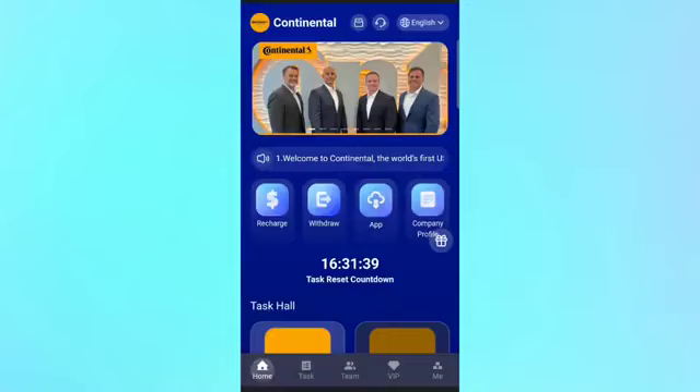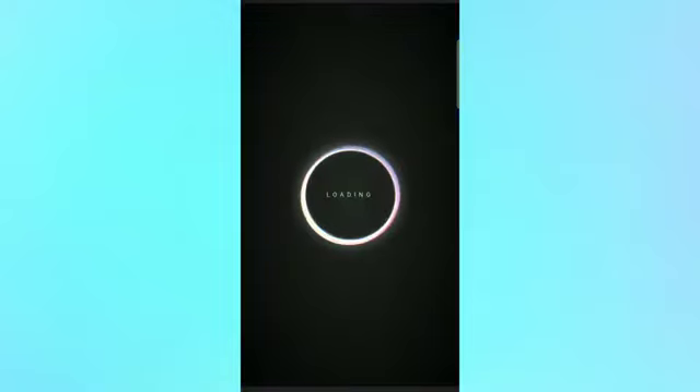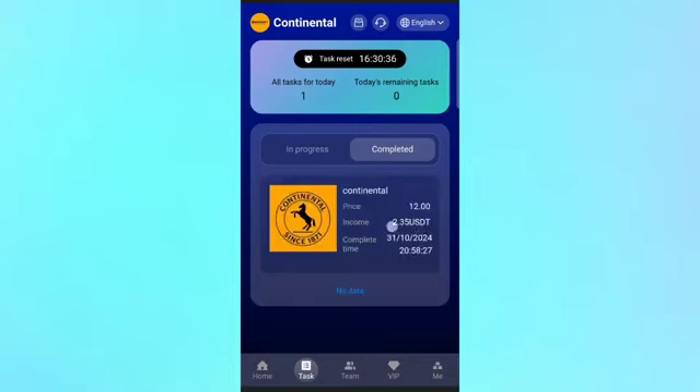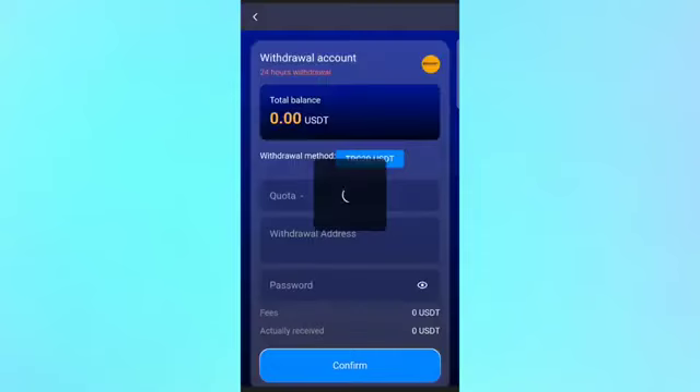After the recharge is successfully completed, click the task option and you can see the VIP daily task is available. Just complete the daily task and you can get your daily income. After the task is complete, check the completed option — you can see it's showing completed now.